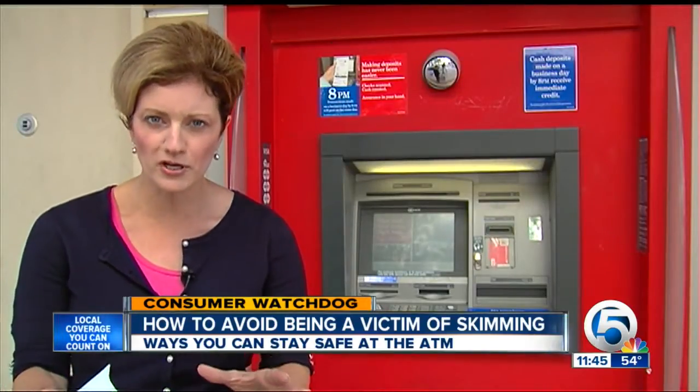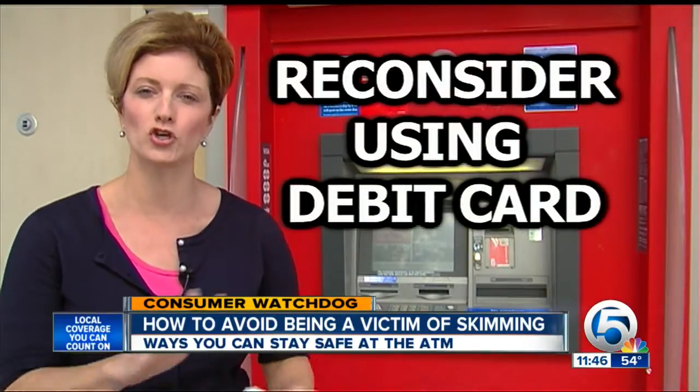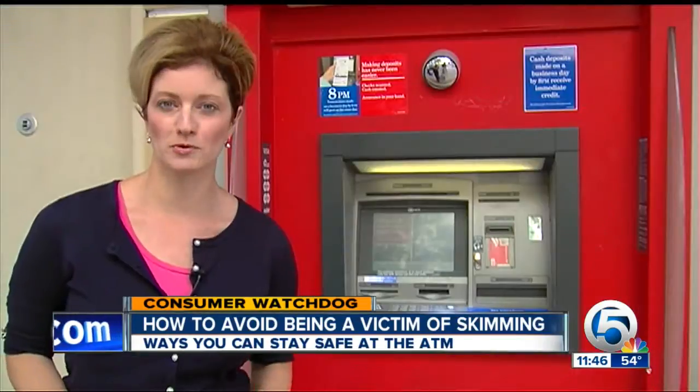And fifth, here's the last tip — something to consider. This is something I do personally: I don't use a debit card. I think there's just too much fraud and too many ways for thieves to get into your bank account and wipe you out. I'm Consumer Watchdog Jen Strathman, fighting for you.